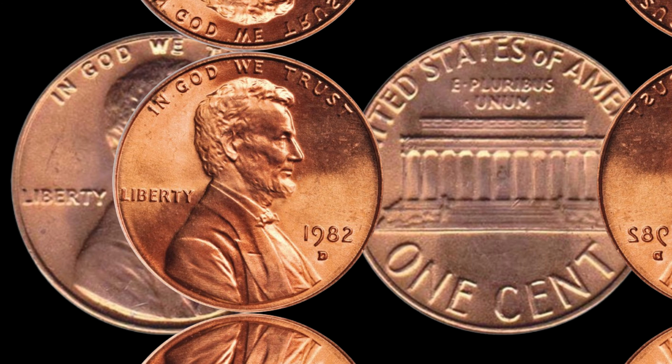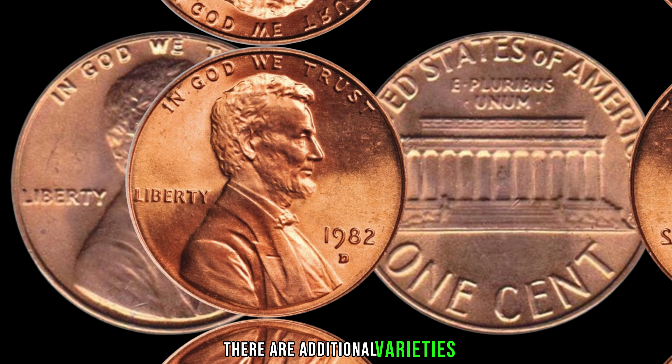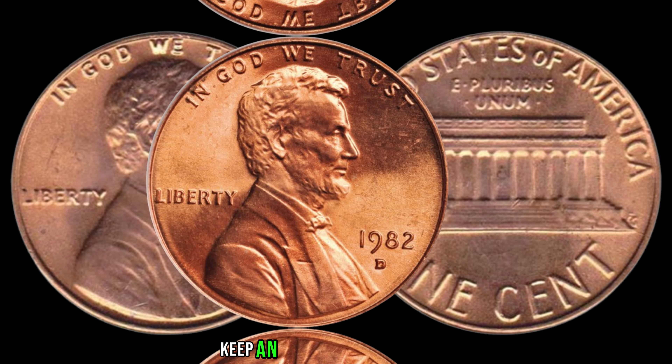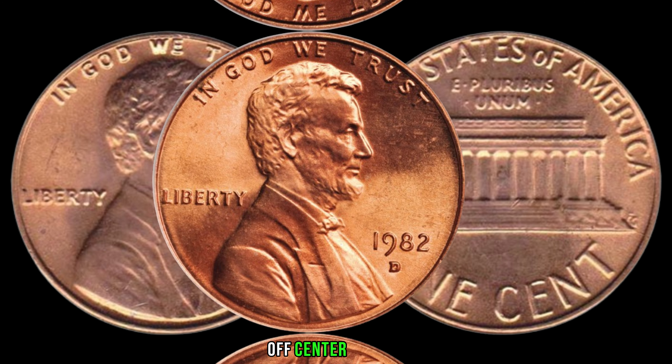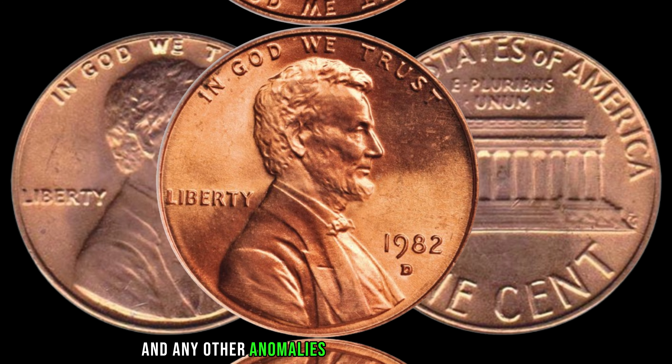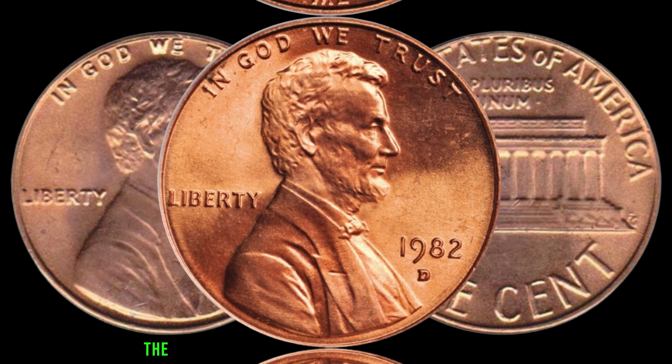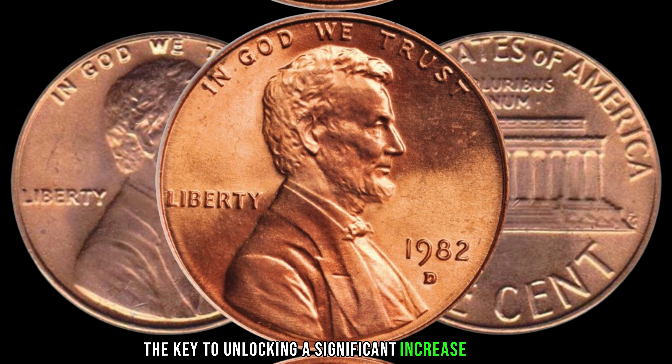Within the 1982-D Lincoln penny, there are additional varieties and minting errors that can further enhance their value. Keep an eye out for double dies, off-center strikes, and any other anomalies that make your coin unique. These imperfections might just be the key to unlocking a significant increase in value.